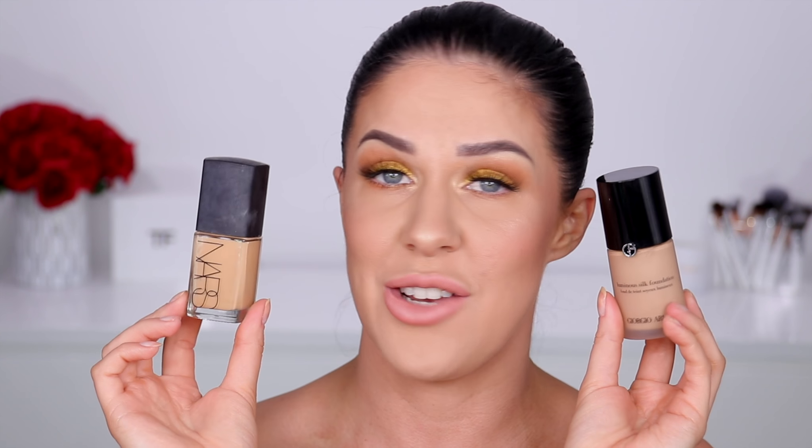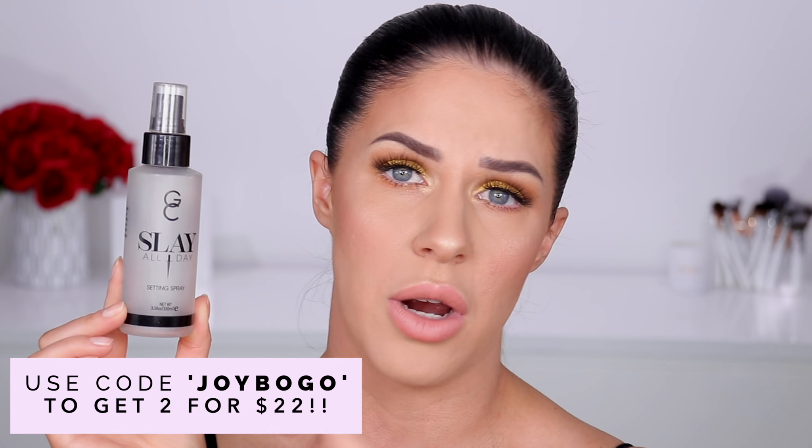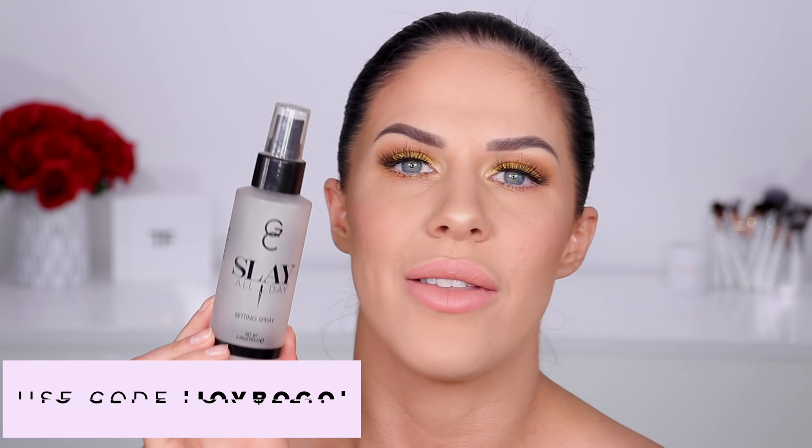Went through another bottle — actually several — of the Gerard Cosmetics Slay All Day Setting Spray. I use the rose scent, which is a scent I collaborated with them on a couple of years ago. It's amazing for locking your makeup in place, controlling shine, stopping caking and separation. I notice a huge difference when I don't use it — even my eyeshadow stays vibrant all day. You can use code JOYBOGO to get two full sizes for the price of one, which is $22.